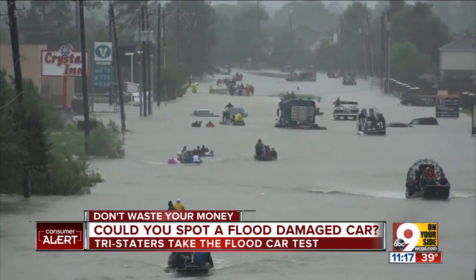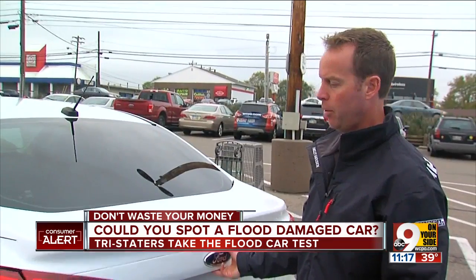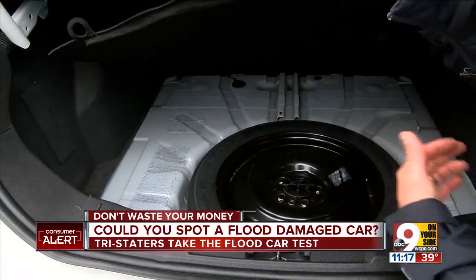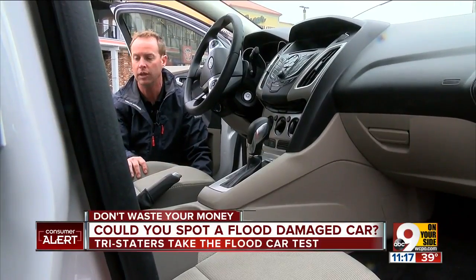Chris shared with us the red flags a used car might have been underwater. Red flag number one: sand or dirt where it shouldn't be. Pop the trunk and look under the spare tire — you want to look for mud, condensation, and water. Red flag number two: a musty odor. There's a musty, moldy smell to this vehicle.